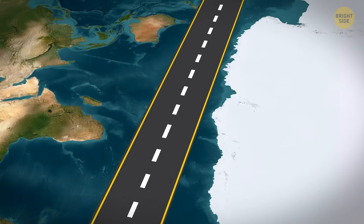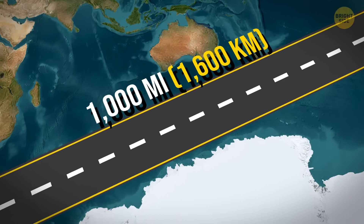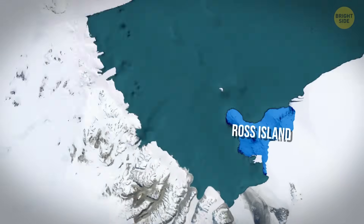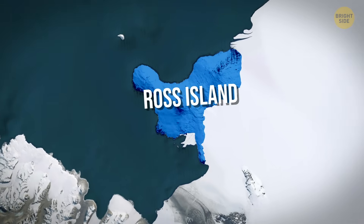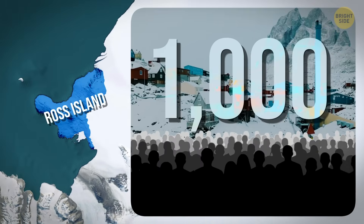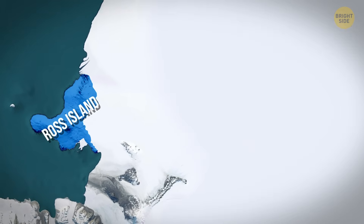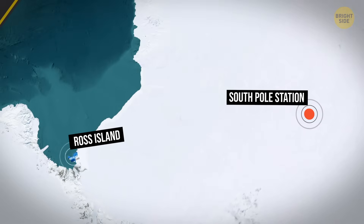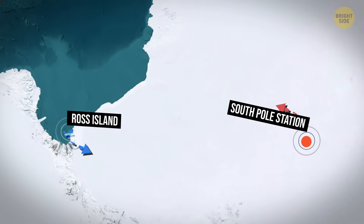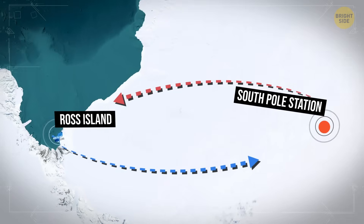They tried creating a thousand-mile ice highway meant to connect the coast to the middle of the continent. McMurdo, located on Ross Island, is the largest settlement in Antarctica, working as a temporary home for up to a thousand people during peak season. The South Pole station is at the other end — the southernmost spot where anyone lives. These two stations are the backbone of Antarctic logistics and supply routes.